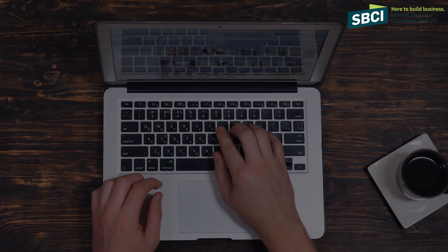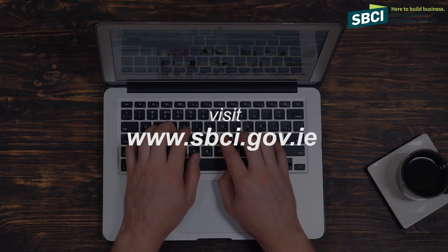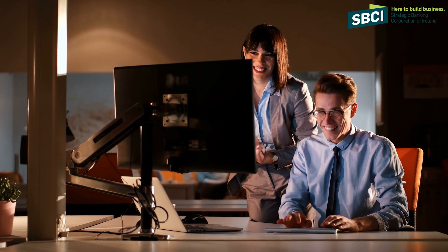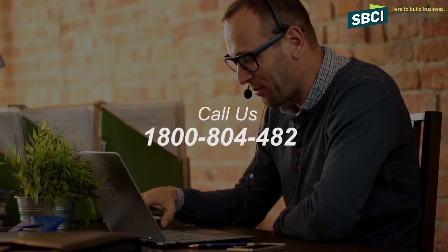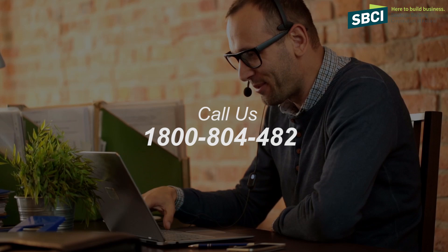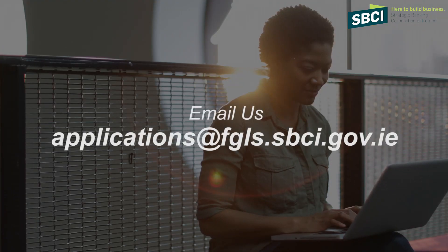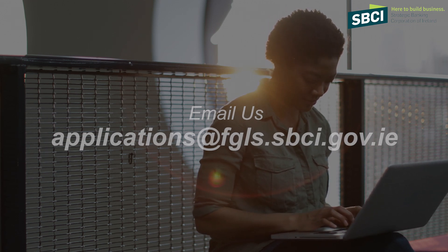At SBCI we are here to help you. If you are considering investing in your business, log on to sbci.gov.ie and check if you are eligible for the Future Growth Loan Scheme. It will only take 15 minutes of your time. If you have any other queries, you can call us on 1-800-804-482 or email us at applications@ftls.sbci.gov.ie.